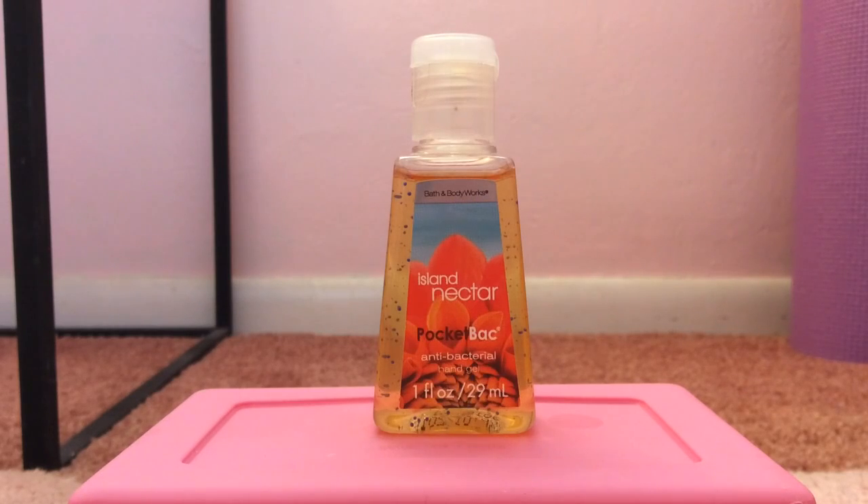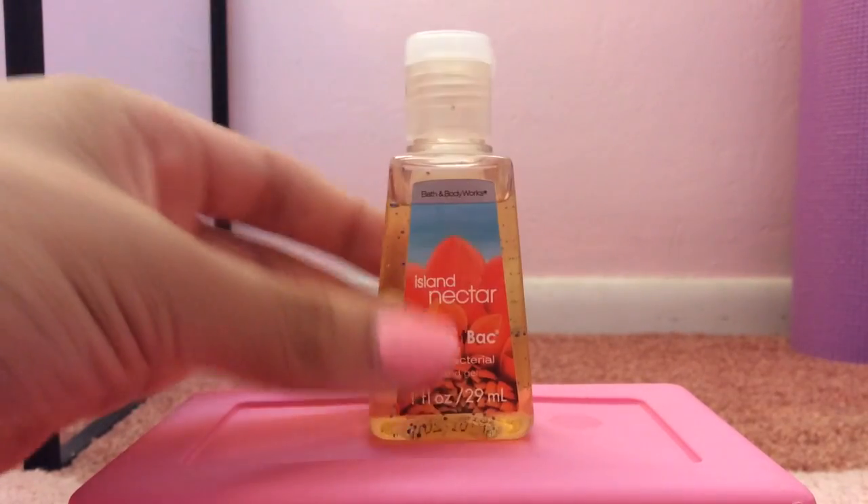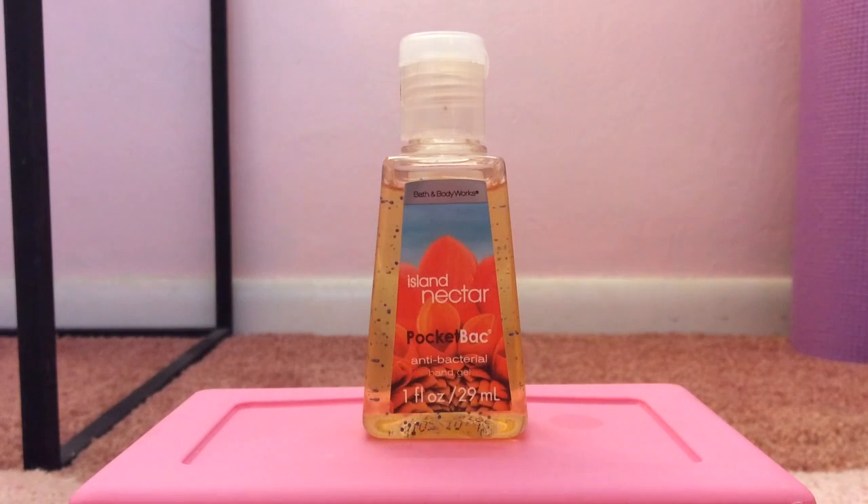My 17th favorite pocket bac might surprise you because it's actually one of their classic scents — it is Island Nectar. This was released in 2013 but I believe it originally came out around 2011. It reminds me so much of my childhood; it was like the only pocket bac I had in fourth, fifth, and sixth grade. This basically smells to me like dish soap and flowers.